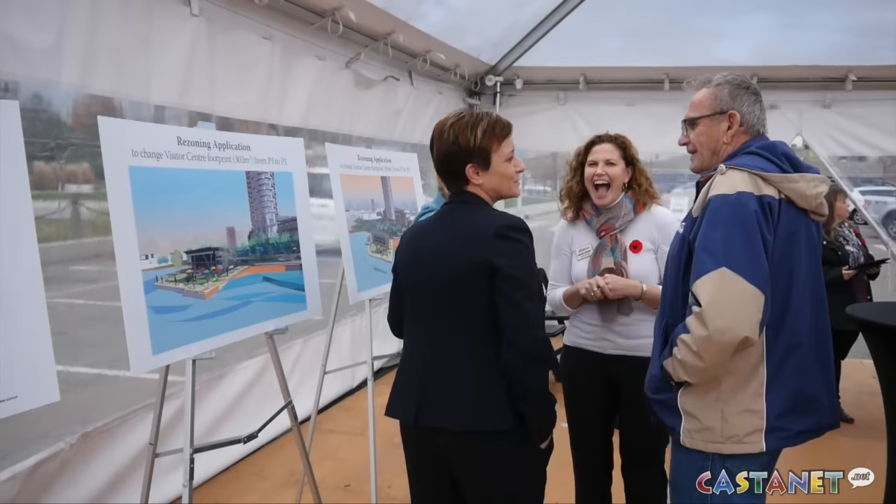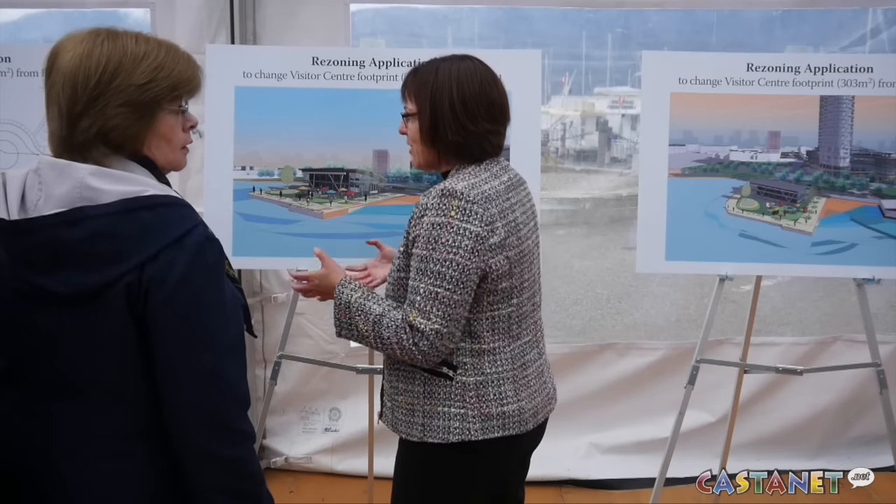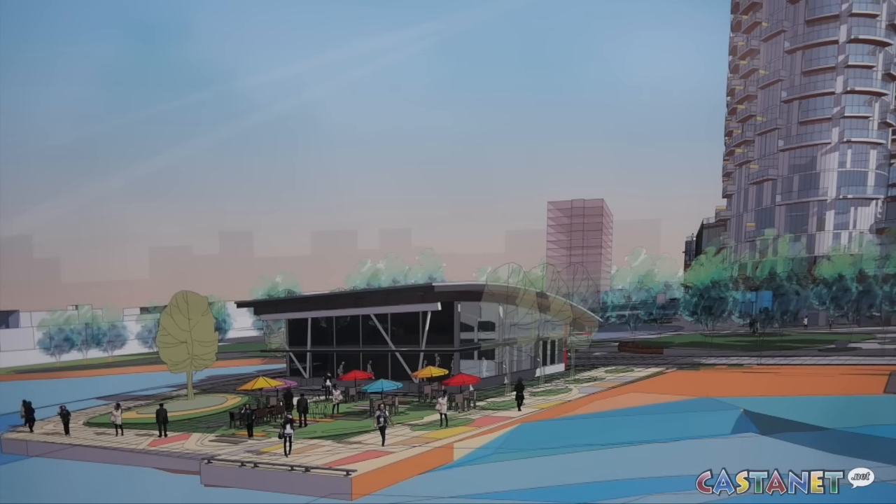They made the improvements — listen to the people. Residents spoke, Tourism Kelowna heard. Old concepts have been trashed and this new design for the Waterfront Visitor Centre is welcomed.